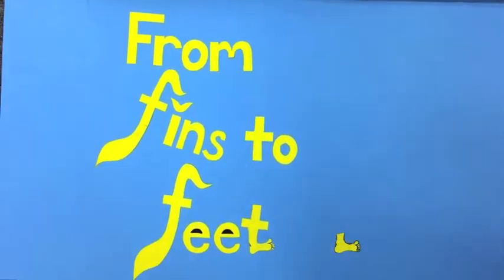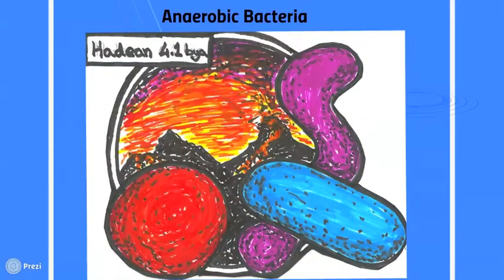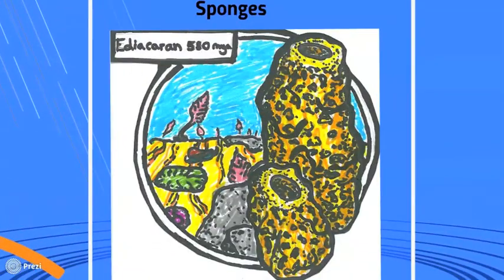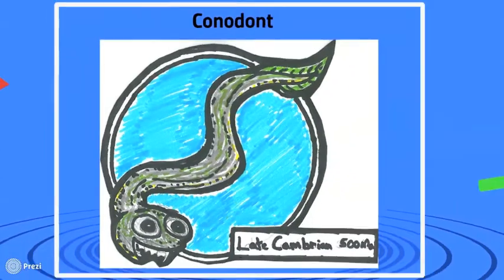From fins to feet! Over the past 4.5 billion years, the conditions on Earth have changed dramatically. With these dramatic changes, life has evolved with the environment.